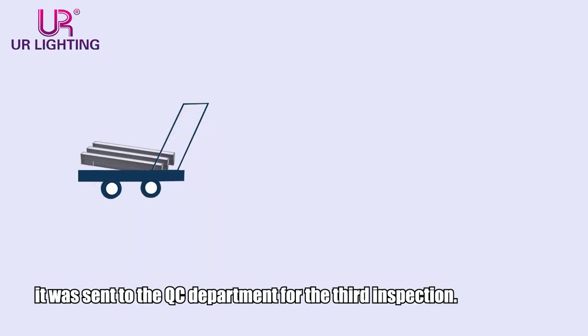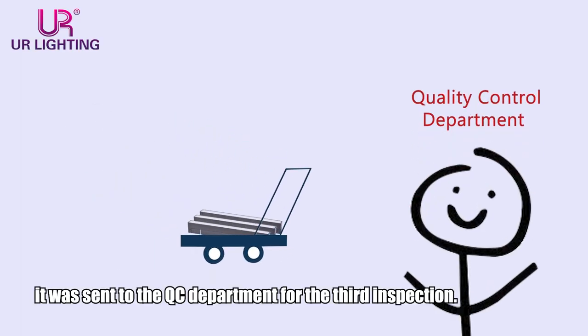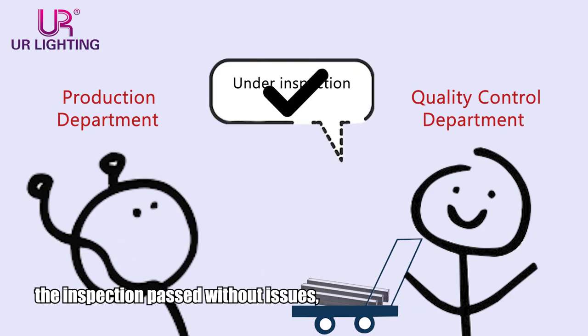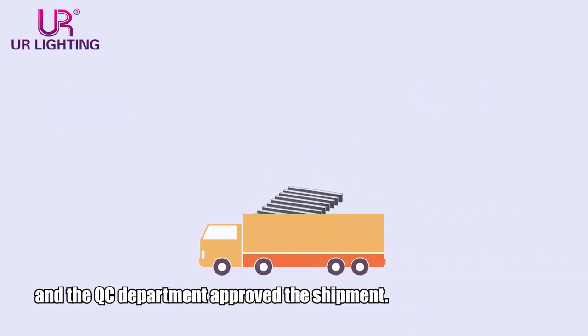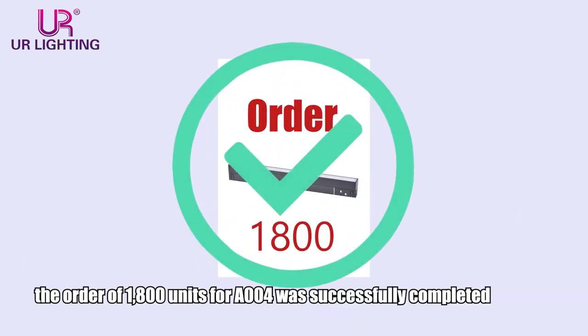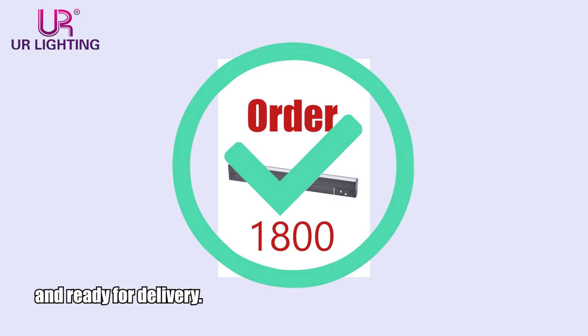After completing the repairs, the entire batch was sent to the QC department for the third inspection. This time, the inspection passed without issues, and the QC department approved the shipment. Consequently, the order of 1,800 units for A004 was successfully completed and ready for delivery.